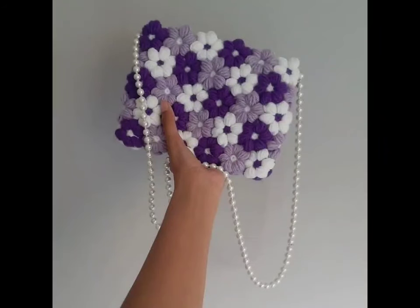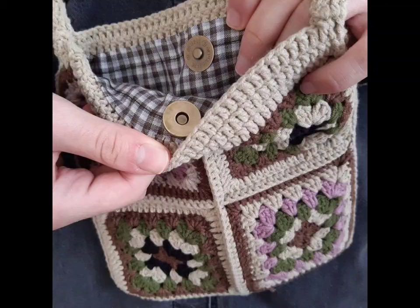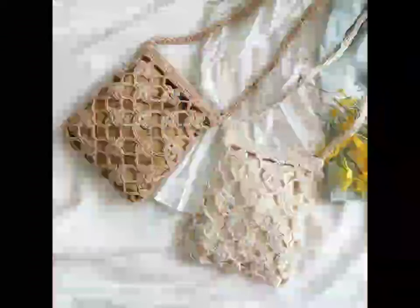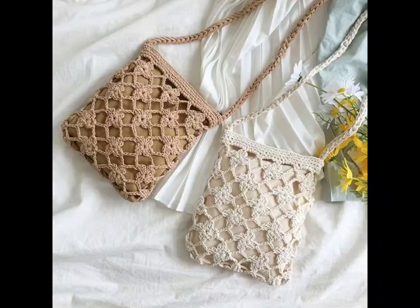First up, we have the classic tote bag — a must-have in every crochet enthusiast's collection. This spacious and versatile design is perfect for carrying everything from groceries to your everyday essentials. Use bold colors or neutral tones to suit your style, and try experimenting with different stitch patterns like the shell stitch or waffle stitch for added texture.